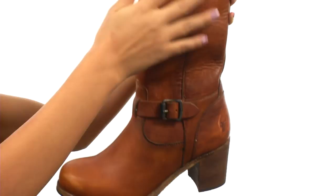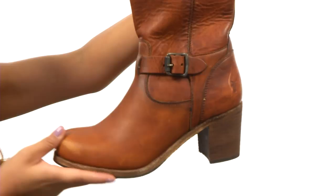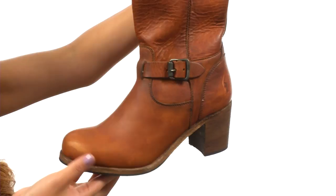Here we have a washed oiled vintage leather upper that feels so soft, along with five functional buckles for a secure yet adjustable fit. There is a zipper on the side for easy on and off wear, and it features a cushioned leather footbed that will provide comfort all day long. There is a gorgeous chunky stacked